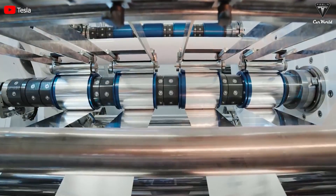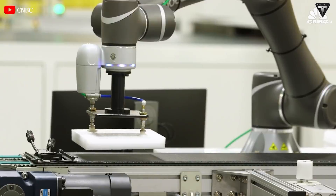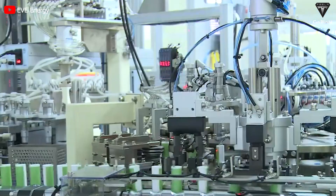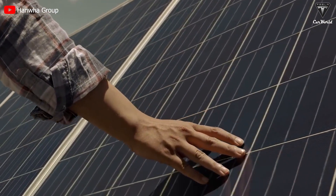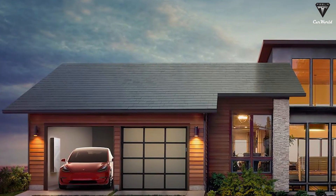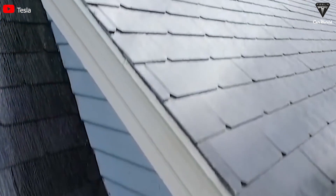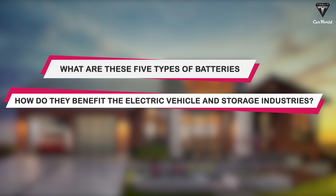As a result, the battery industry has experienced significant growth and this trend is expected to continue in the years to come. Five new batteries have surfaced that are expected to have a significant impact in the industry. What are these five types of batteries and how do they benefit the electric vehicle and storage industries?